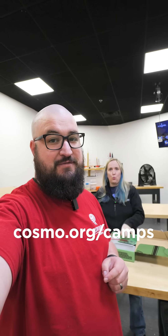Registration for camps is still open. Go to cosmo.org/camps to register your student today. And if you register before May 18, you get 10% off for new registrants. Cosmo.org/camps.